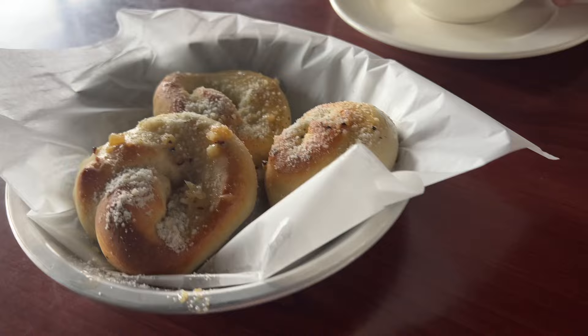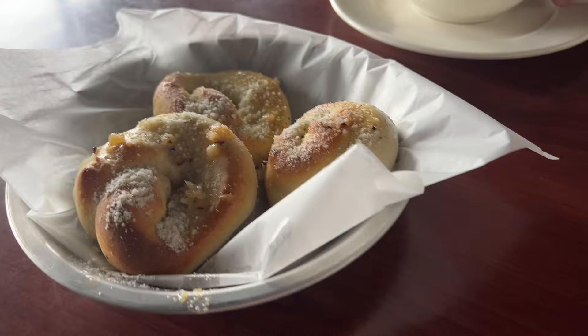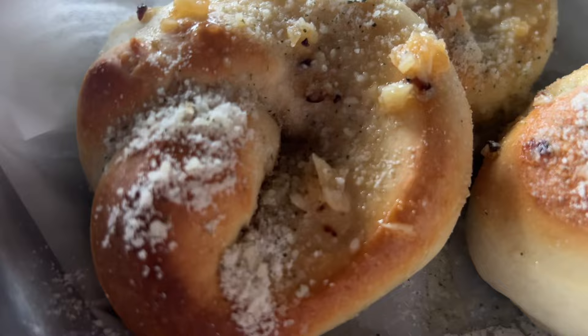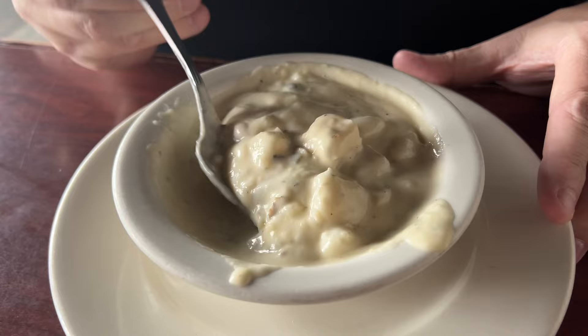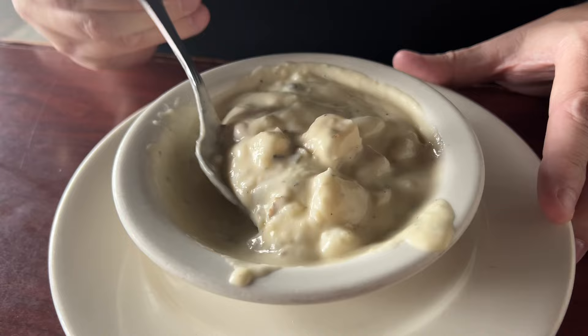Here are the garlic knots — oh my gosh, those look so good. Let's get a close-up of those. Oh my, see the garlic pieces? Those do look really, really good. And you got potato soup instead of a salad today. You'll have to let us know how it tastes in a minute when it cools down.